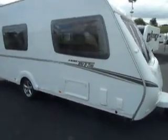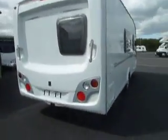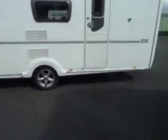Welcome to Salah Pleasure. Today we have an Abbey GTS 416 caravan. Walking around the rear you can see it's lovely modern rear light clusters, and we've come to the near side of the van. So let's step inside.